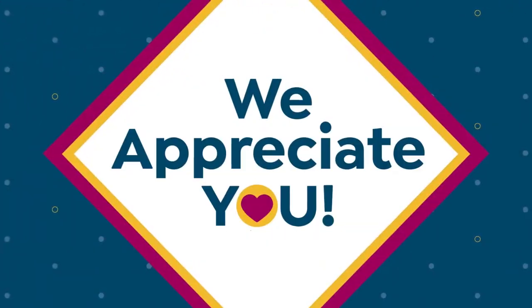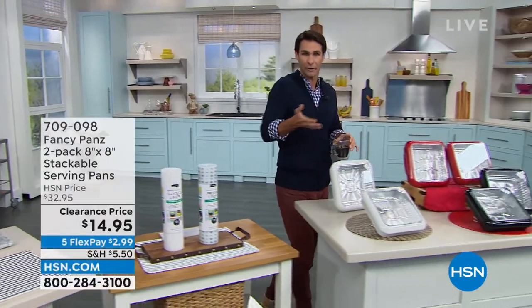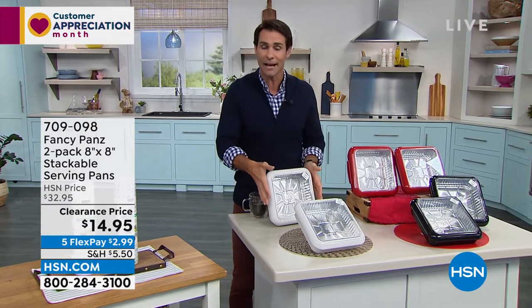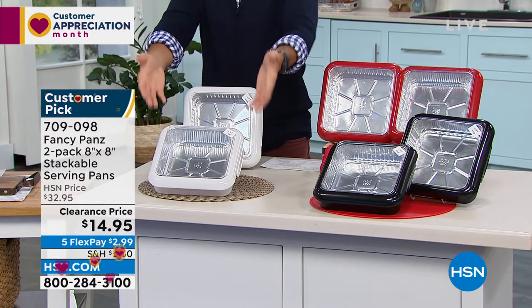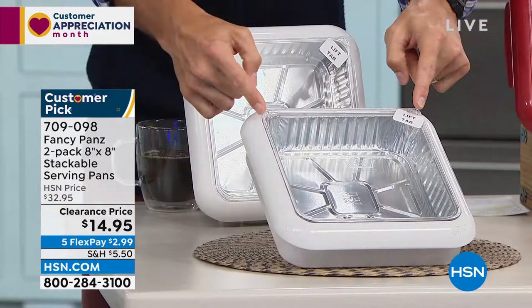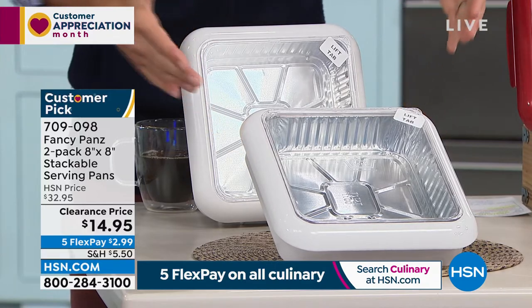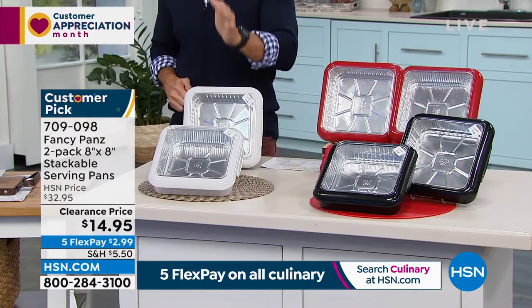This is from Fancy Pans — the eight-by-eight Fancy Pan. Not only is it the perfect way to transport food when you're going to a potluck, a picnic, a wedding shower, or a birthday party after working hard on a dish or casserole, this is how you safely transport it. The top part pops right off and that's how you serve it. Two of these today for $14.95 — more than 50% off this morning.